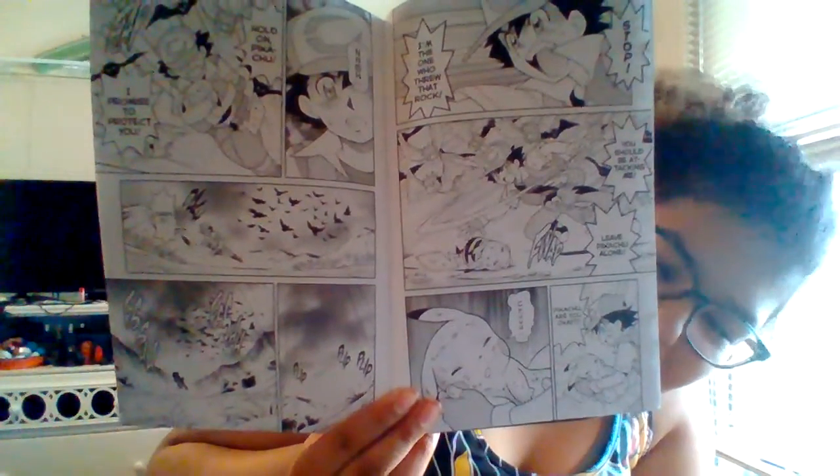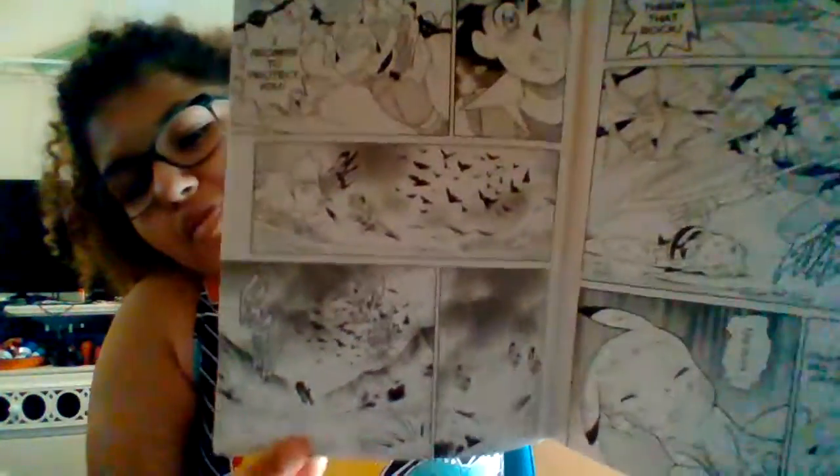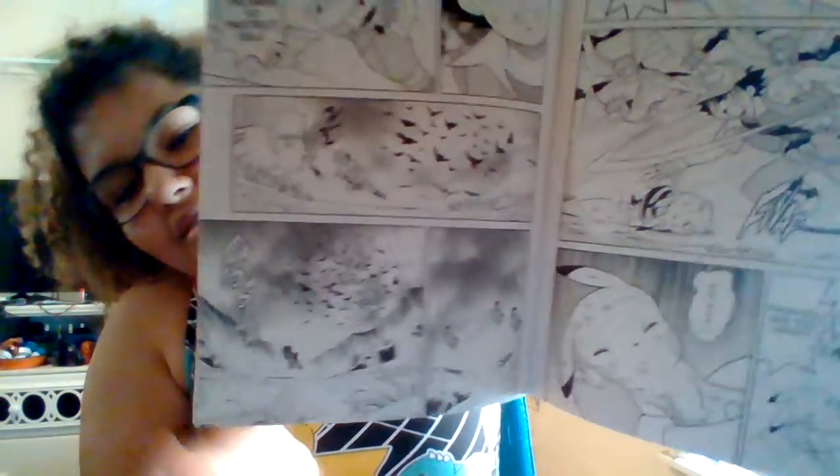But now it looks like, in these last few pictures, it's starting to rain, which isn't that good if you're walking on your own — and you've got an injured Pikachu. Scary.